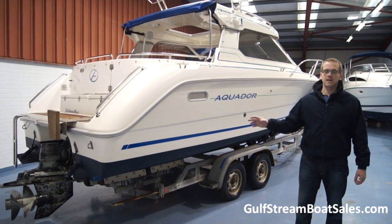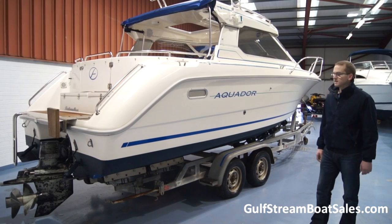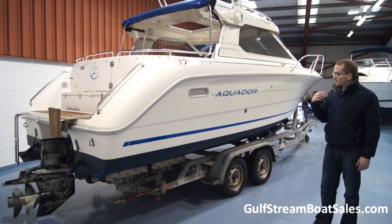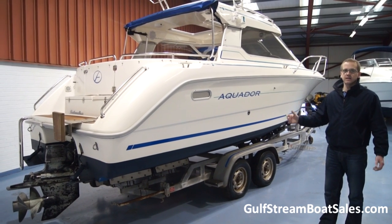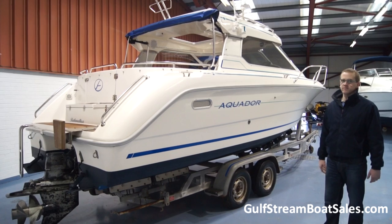The reason the owners are selling this boat is that they haven't been using it basically for the last three or four seasons. It's sat in storage for a while, so they've pulled it out of storage and we've gone through it in detail. They spent quite a bit of money on it just to get it ready for sale.